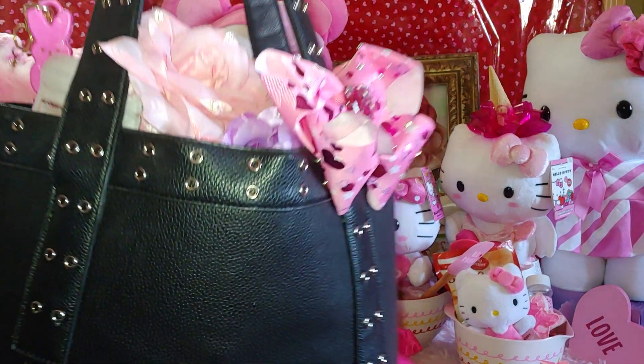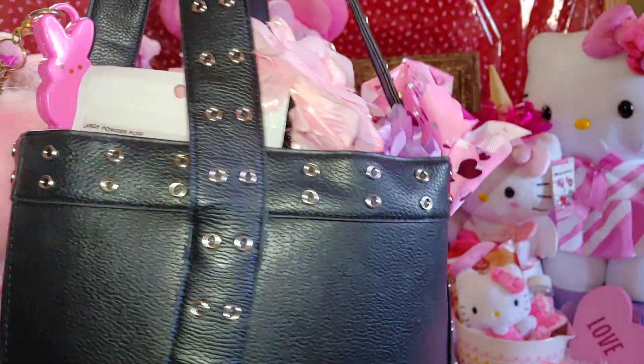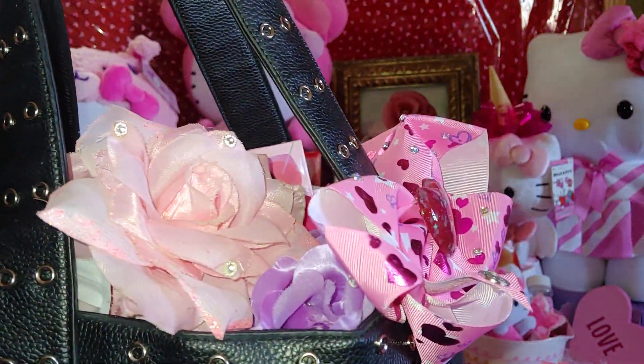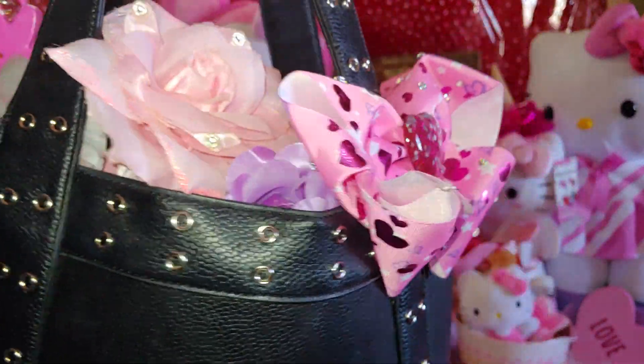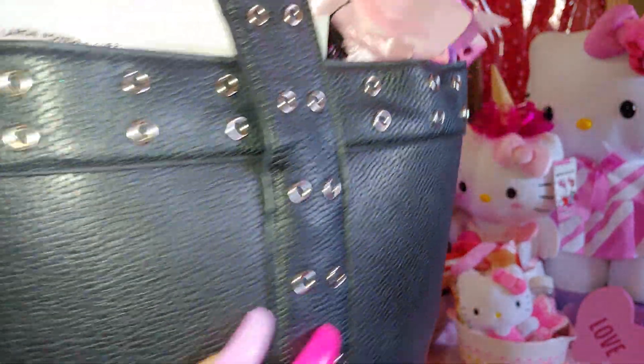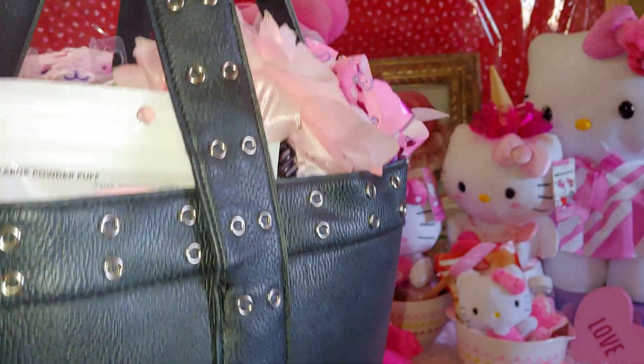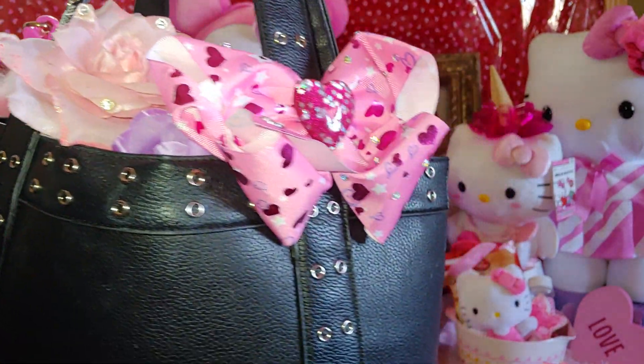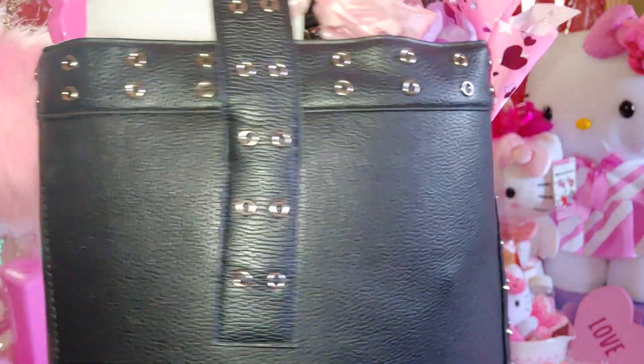I'll briefly talk about this purse. I did share it last year around Halloween time. It's all black, a solid black color, and it has all these cute studs. The studs are all over the strap and on top of the purse lining, going halfway down. The brand is Rampage and it doesn't have any feet — it's like a long bucket-shaped purse.